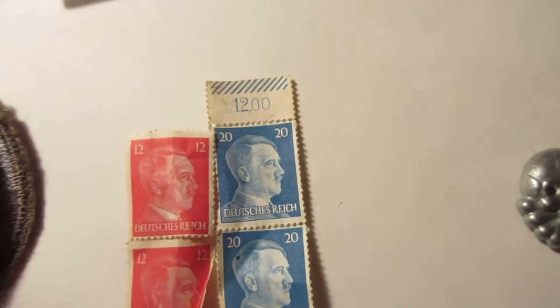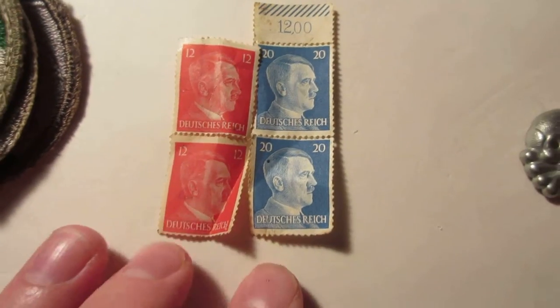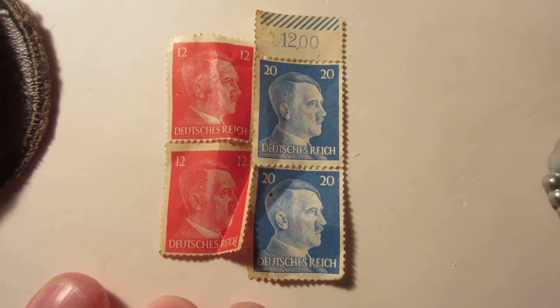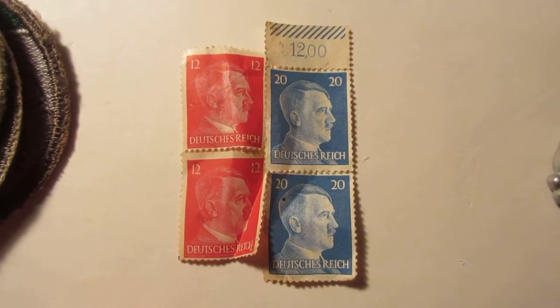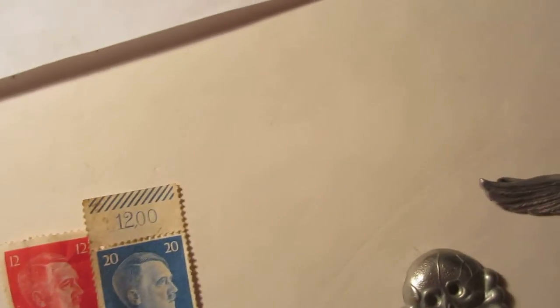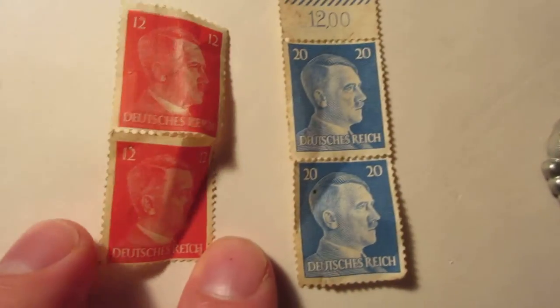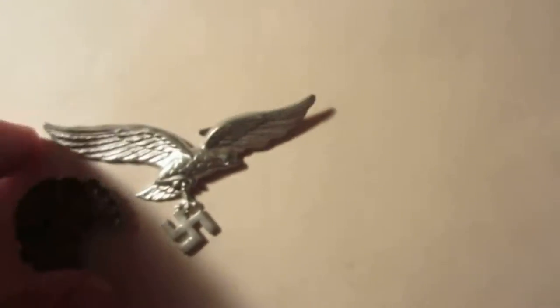But these are real from World War 2 — he picked these up in Germany. Hitler stamps, amazing — red and blue. And this was picked up off a soldier; I think it must have gone on their hat.